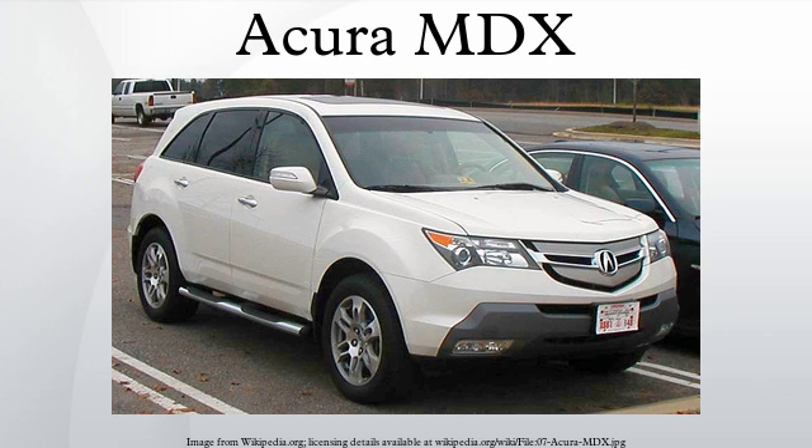In the 2012 model year, 50,854 units of the MDX were sold, making it the nameplate's top seller, while the Acura TL at 33,572 units was second. The MDX is also Acura's best-selling vehicle in Canada since the vehicle was redesigned.